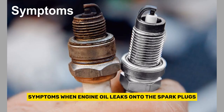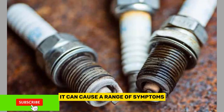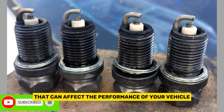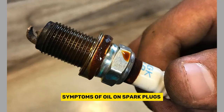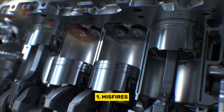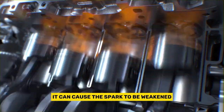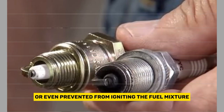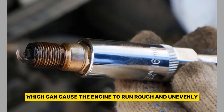When engine oil leaks onto the spark plugs, it can cause a range of symptoms that affect the performance of your vehicle. Here are some of the most common symptoms. First, misfires. If oil is covering the spark plug, it can cause the spark to be weakened or even prevented from igniting the fuel mixture. This can lead to misfires, which can cause the engine to run rough and unevenly.